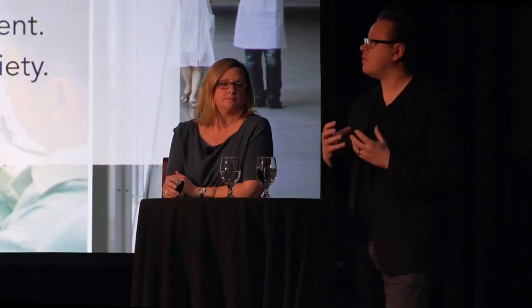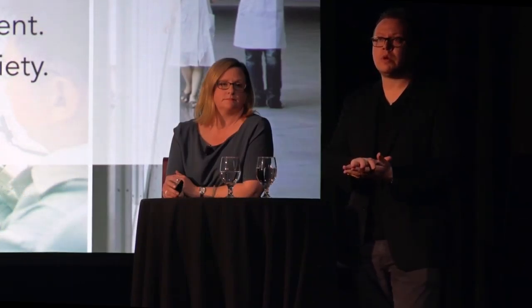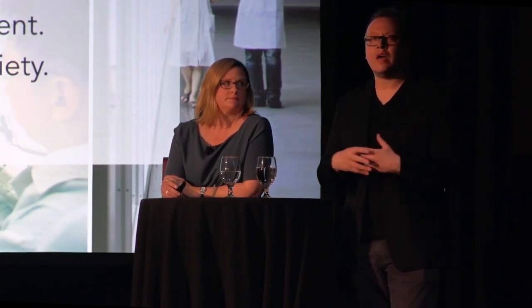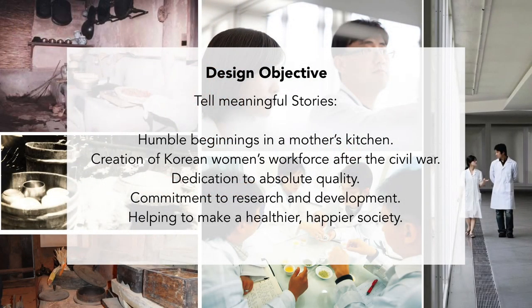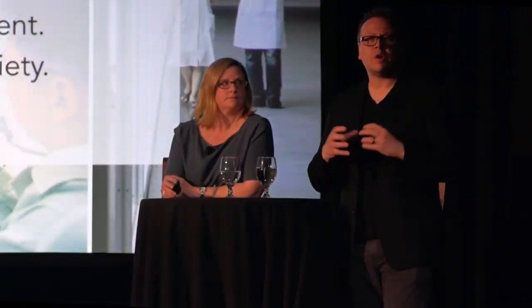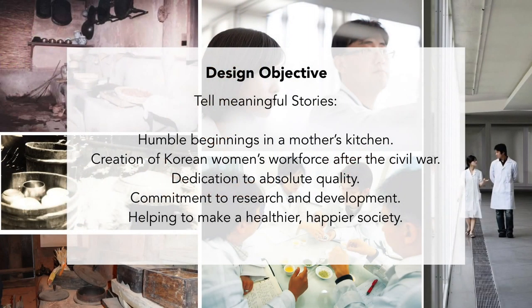Through that, we developed a series of design objectives primarily driven on telling meaningful stories: the humble beginnings of the chairman learning from his mother in a small kitchen in North Korea, learning how to press canola seeds to make oils that would transform into hair products and skincare. The creation of the Korean women's workforce after the Civil War. The founder is one of only three people who have their own coin in South Korea because of what they did for society.